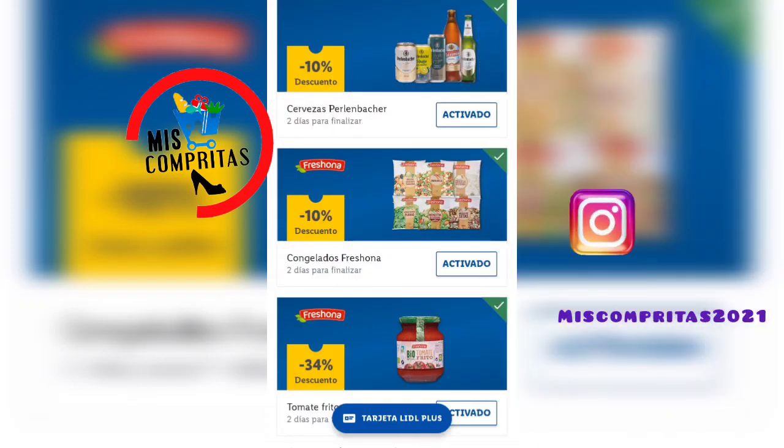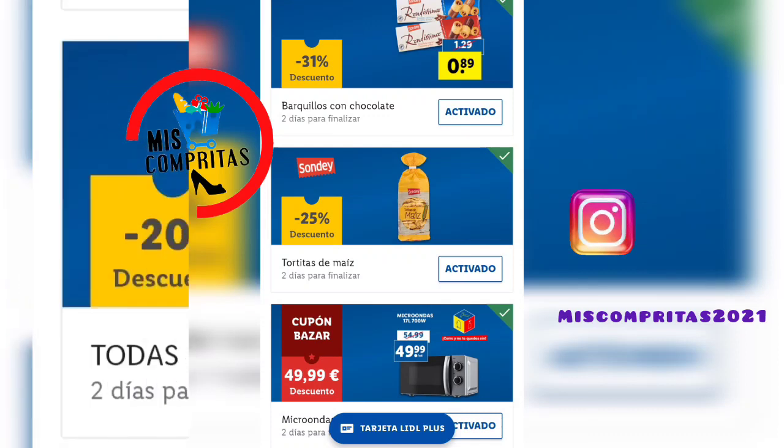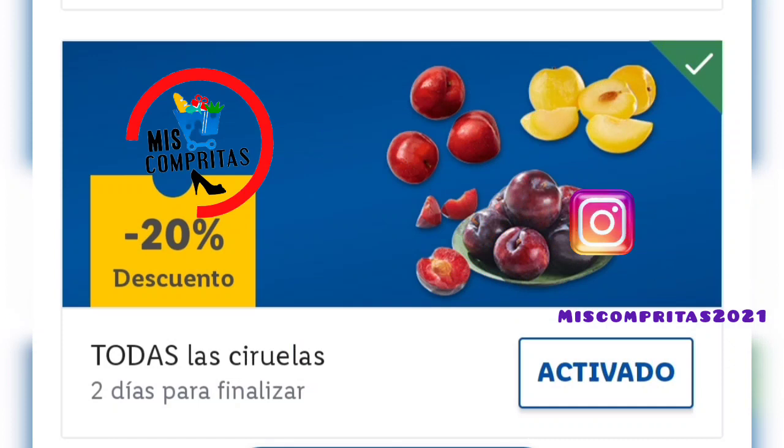¿Y a dónde llegamos ya? Pues a los cupones, que vienen muy cargaditos también. Empezamos con la cerveza Perlen Bütcher, queda un día para finalizar, 10% de descuento. Congelados Fresona, queda un día, 10% de descuento. El tomate frito eco de Fresona, queda un día, 34% de descuento. Barquillos con chocolate, queda un día, 31% de descuento. Tortitas de maíz De la Casa, queda un día, 25% de descuento. Y un cupón bazar para el microondas de 700 vatios, 49,99, queda un día. Y todas las ciruelas, el 20% de descuento, queda un día.